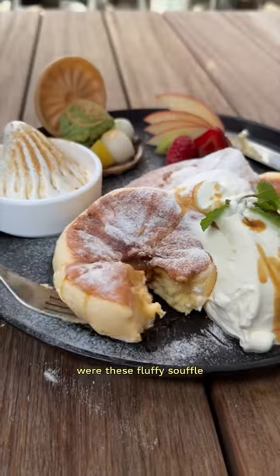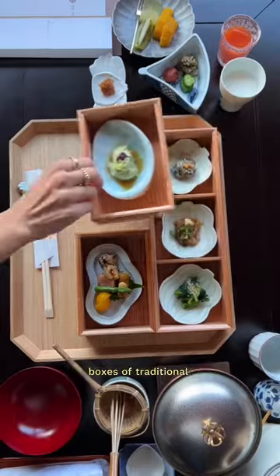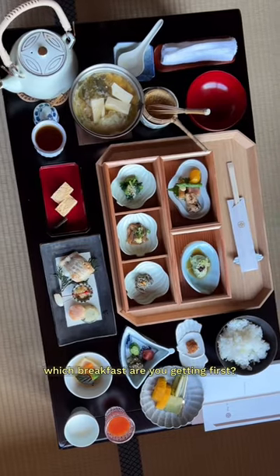A few other options we love were these fluffy souffle pancakes, omurice, or Japanese omelet, and bento boxes of traditional-style breakfast to enjoy before going into the hot springs. Which breakfast are you getting first?